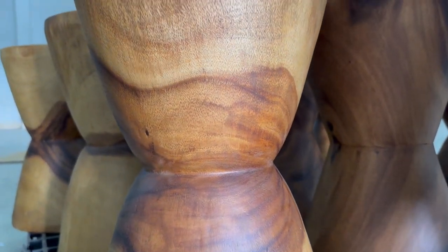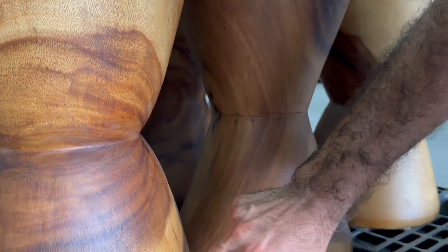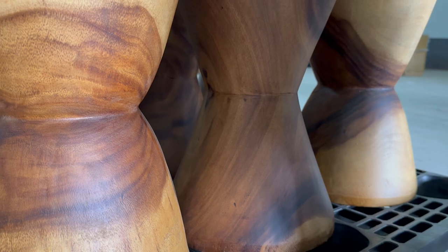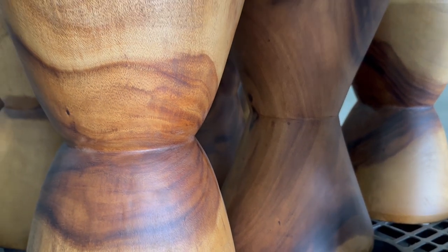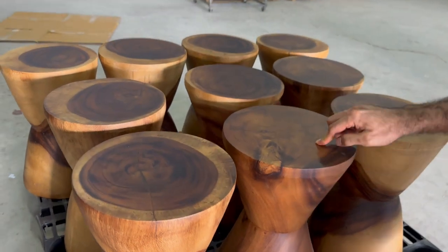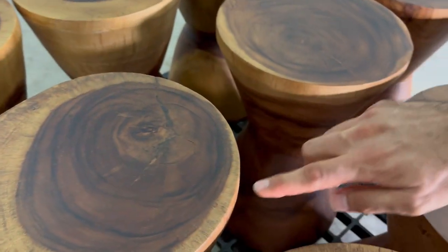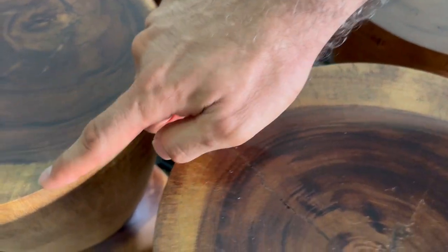And of course you have that well-known contrast of the monkey pod color — the shade of the wood. You can see the tops are really well made, and you can see the contrast here.